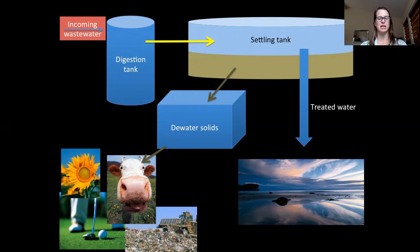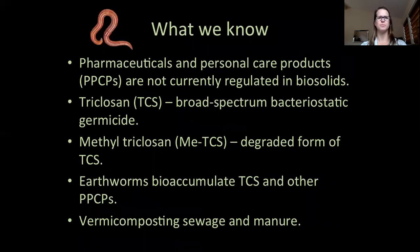Biosolids are high in nutrients and therefore are ideal for amending or improving soil, and offer a great alternative to chemical or synthetic fertilizers. Regulations of biosolids focus on the removal of pathogens and industrial waste and do not include pharmaceuticals or personal care products.